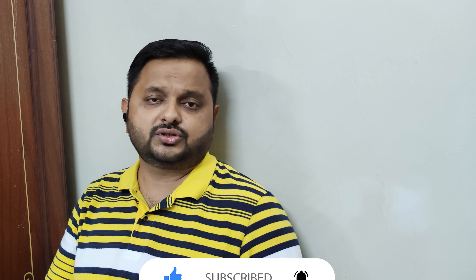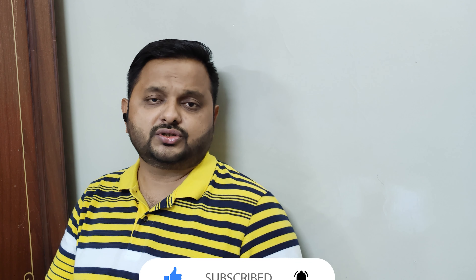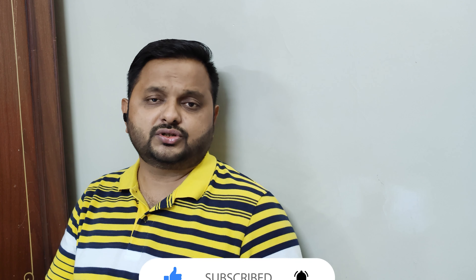See you in the next one. Please like and share the video, spread the knowledge — we need your support as subscribers. Do comment on the video if you have any questions. Thank you, see you in the next one.